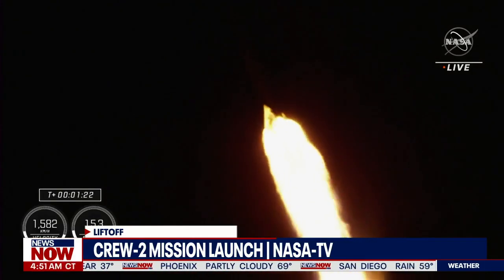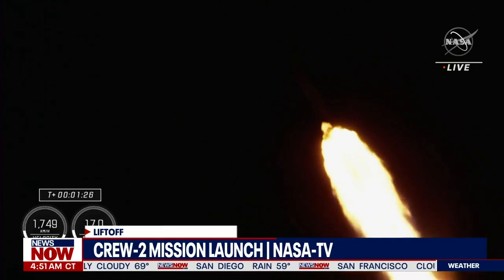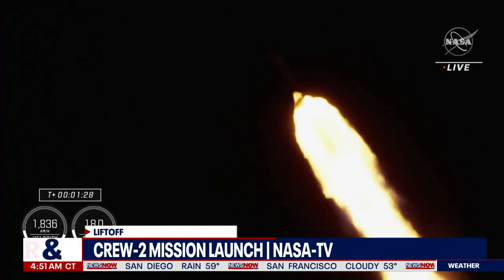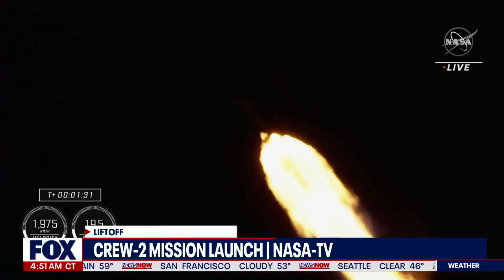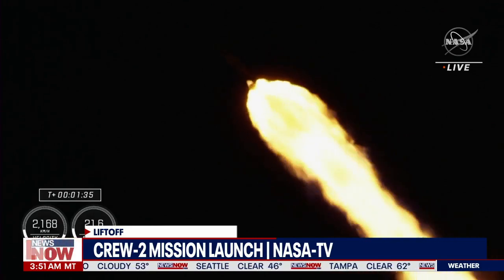One Bravo — copy, one Bravo. One Bravo is the second abort mode on the first stage. The first stage continues to fire for two minutes, 35 seconds, one and a half minutes into today's flight.